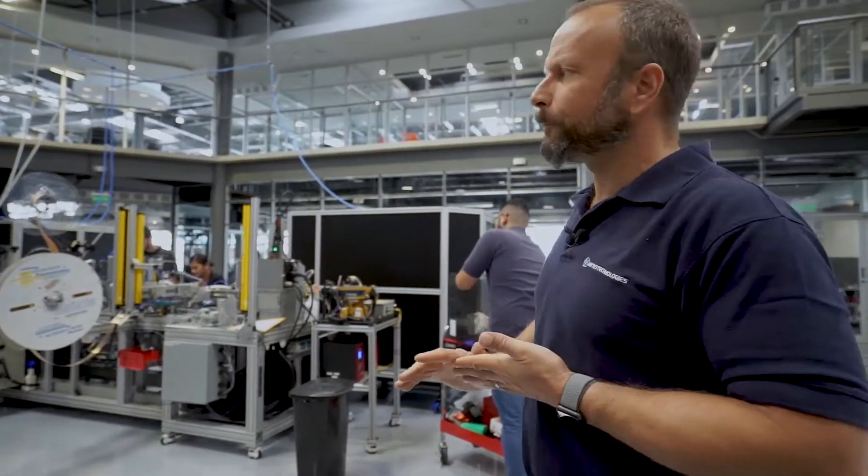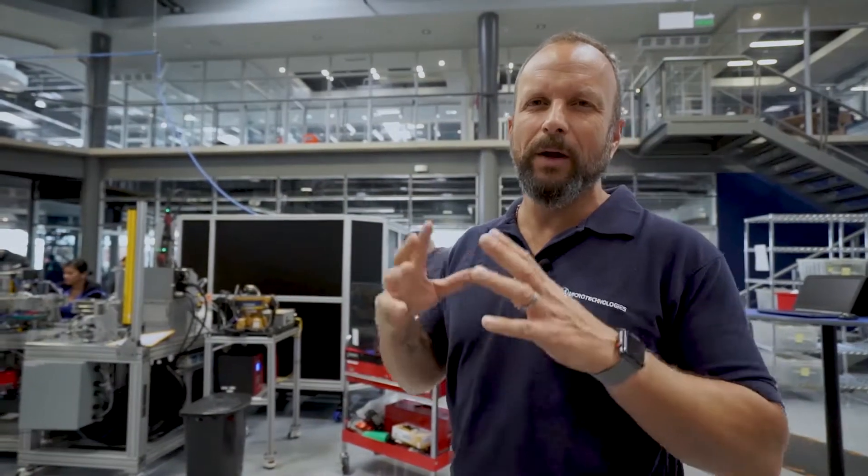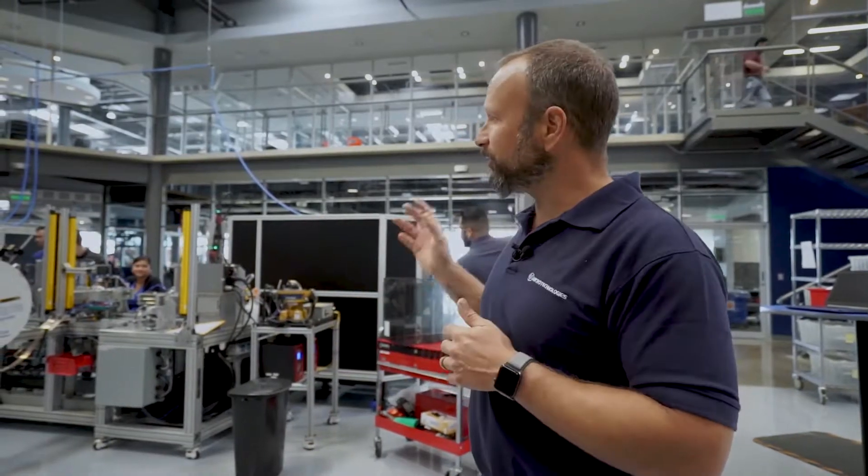Rather than outsourcing the design and the build, we decided to tackle this project ourselves for a number of reasons. One, there's a lot of different things going on here — any one automation house would have a hard time taking the holistic approach that we're taking. Two, it's an excellent learning experience for our local team. This entire machine was built here in Costa Rica. It came to life here, it was groomed here, it continues to be designed here.